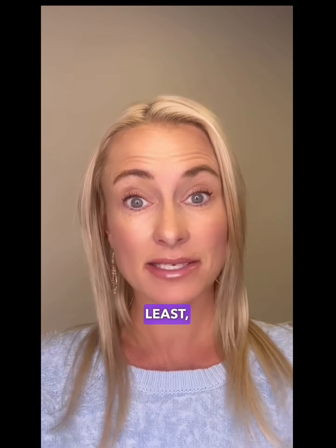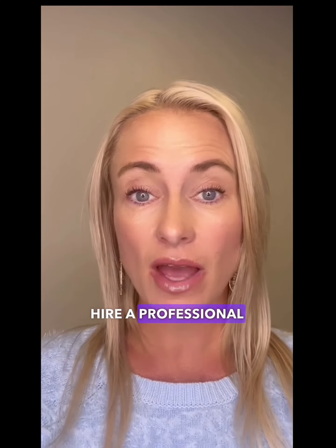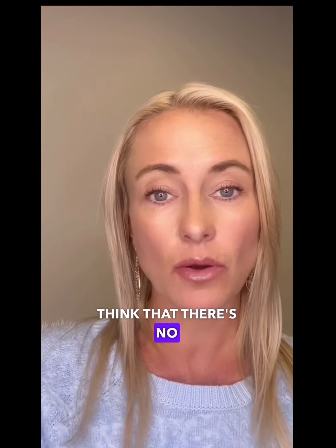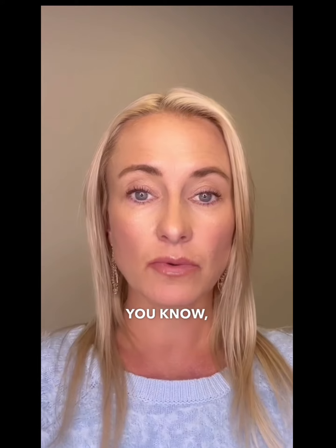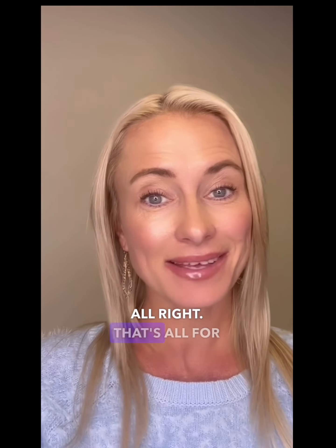Last and certainly not least — and definitely not the most expensive — is clean up and declutter. Hire a professional housekeeper and make sure all of your closets are not jam-packed, so that people don't look at it and think there's no room for storage or that they can't utilize the space to its highest potential. Just a simple thing like that: clean and declutter.